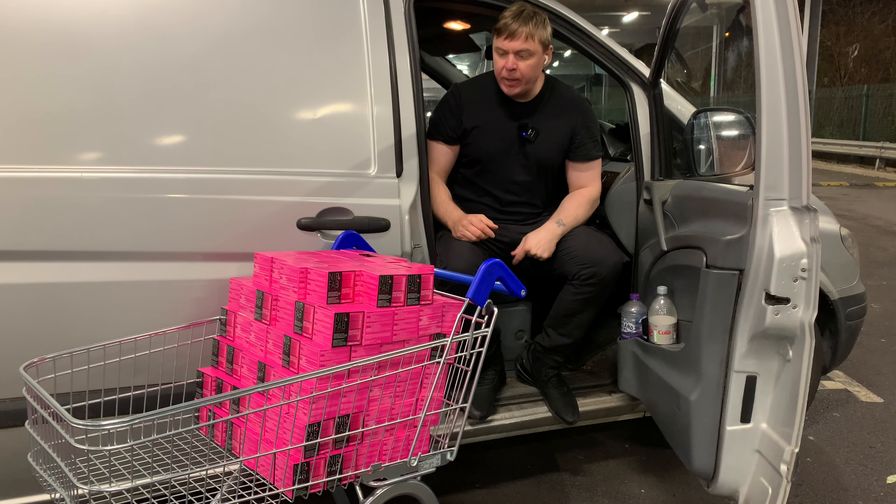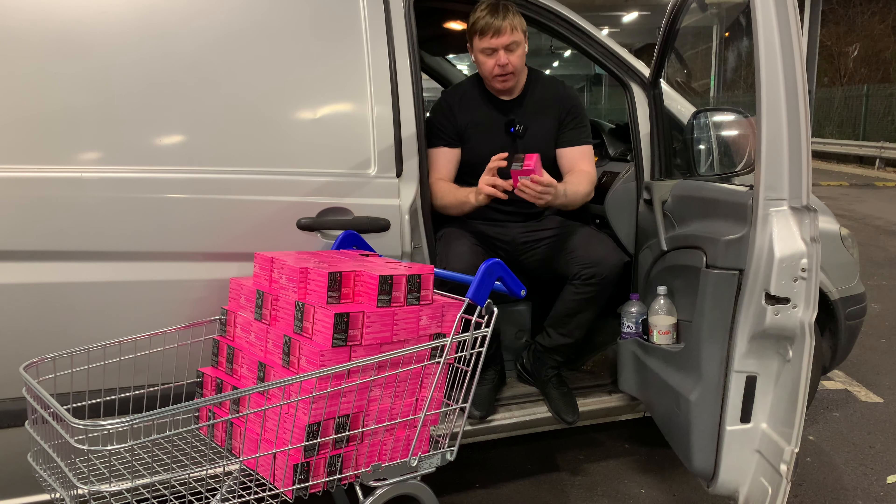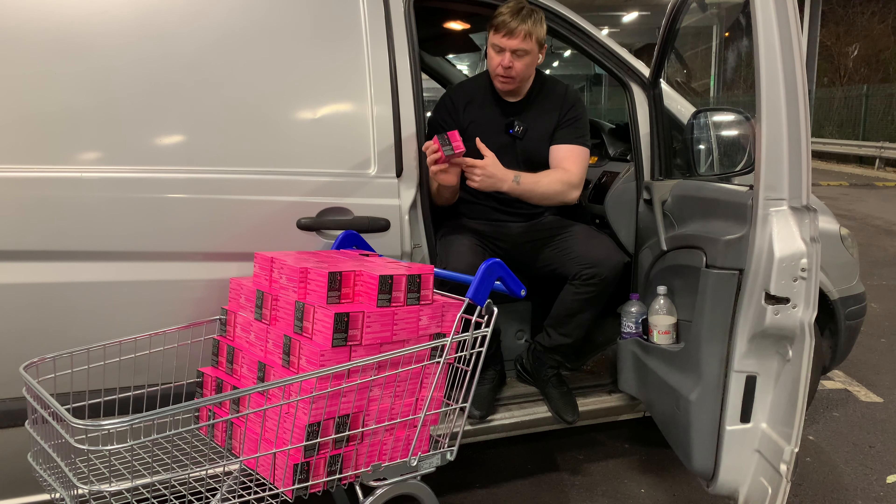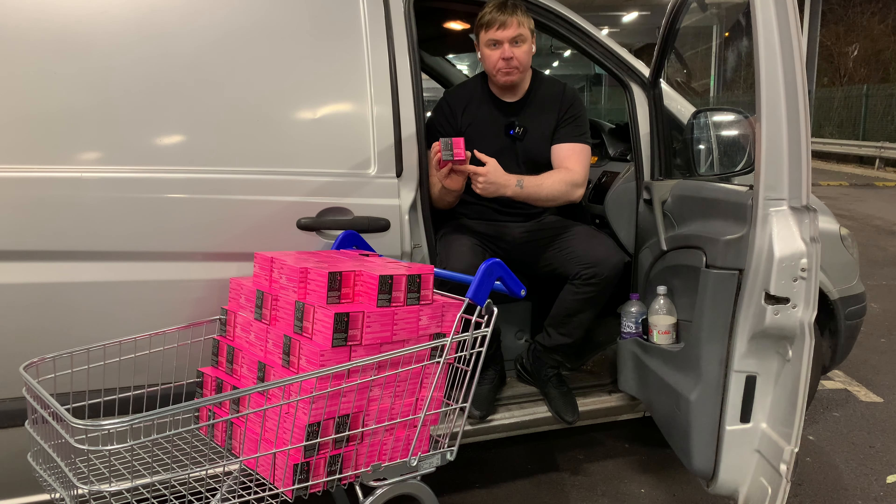Hey everyone, so I did my local retail arbitrage hunt at my local Tesco, and I got this stuff — this beautiful goodies for my Amazon FBA business.